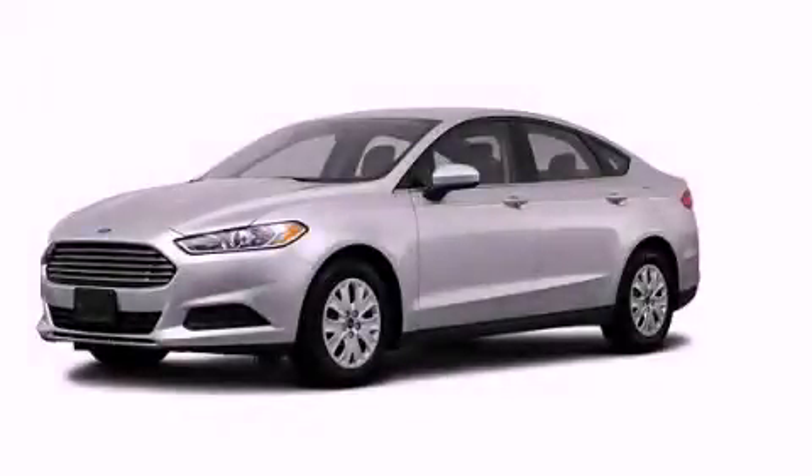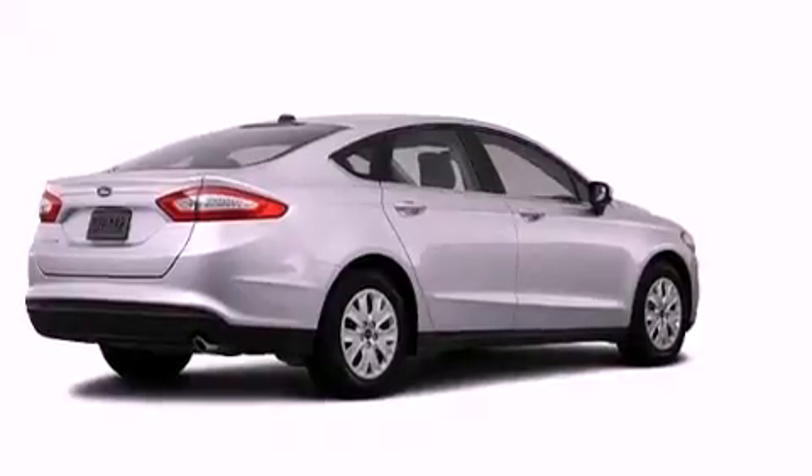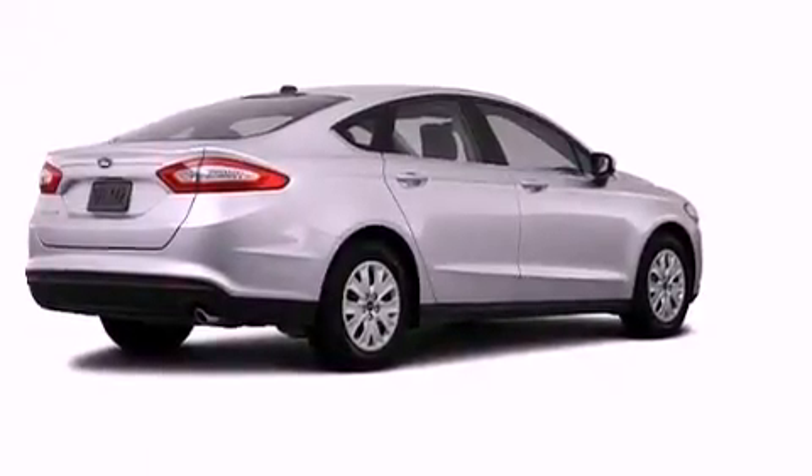This is a brand new 2013 Ford Fusion. It features a 2.5-liter, four-cylinder engine and an automatic transmission.